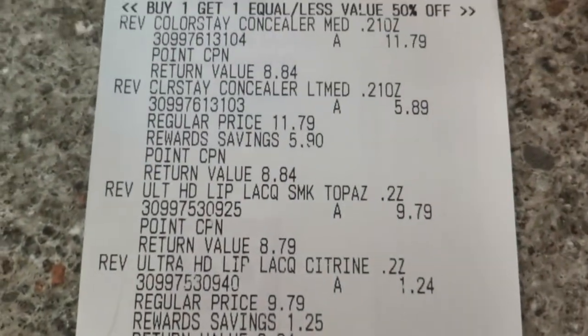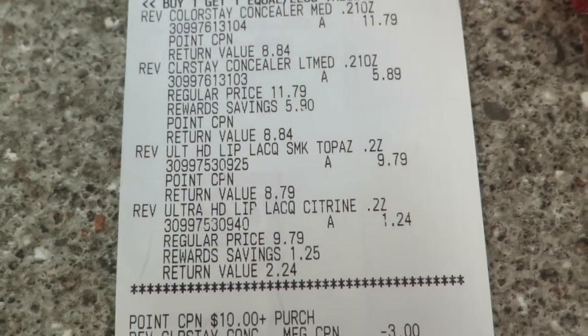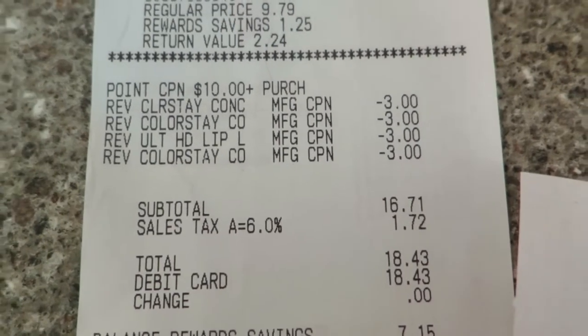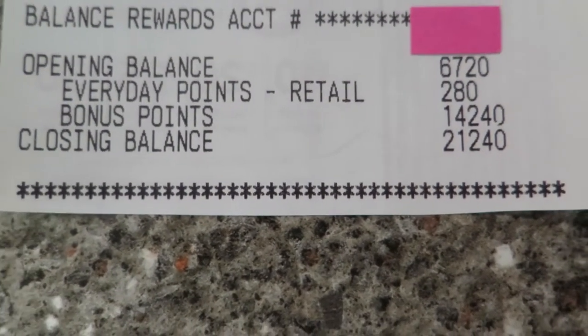Here's my receipt — buy one get one half off, and I kind of went for more expensive stuff so that's on me. Used some coupons for all of it, paid $18 out of pocket which is a lot, but here's the flip — the method to all this madness. I got $14 in points.